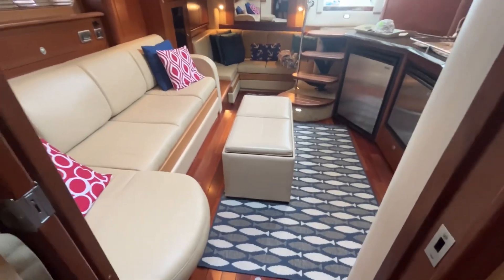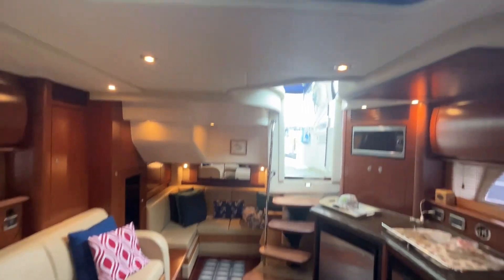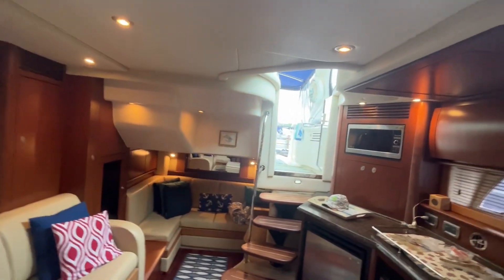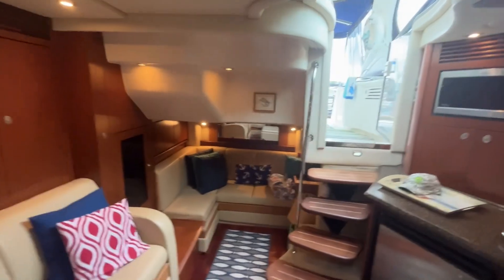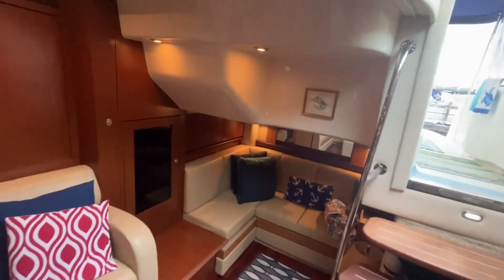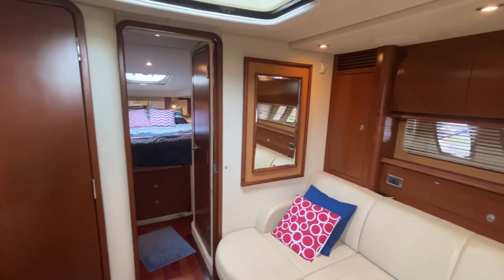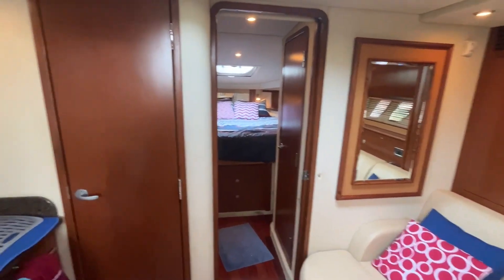Looking aft — nice little skylight. That gives you lots of natural light, which is one of the complaints you hear about express boats. This one is very light and airy. The wood is rich. Beautiful, beautiful layout.